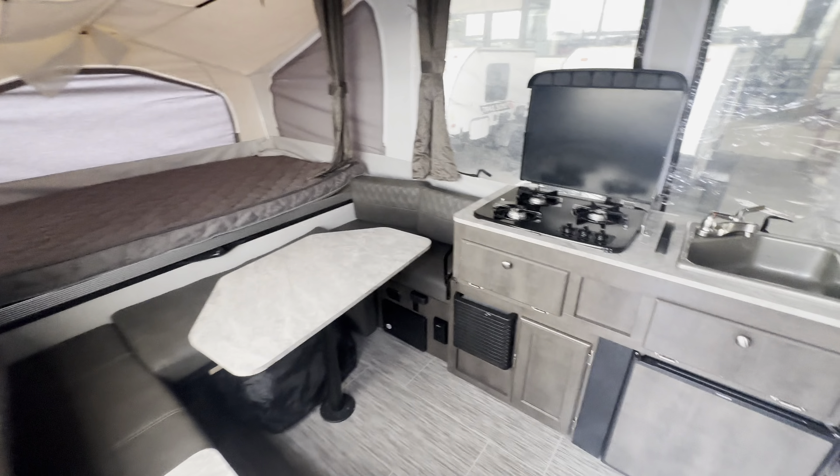It's small enough to store in the garage and easy to pull with almost any vehicle — this thing's pretty nice. Come see it in person at Happy Camper RV in Caldwell. Here's one more look at the outside.